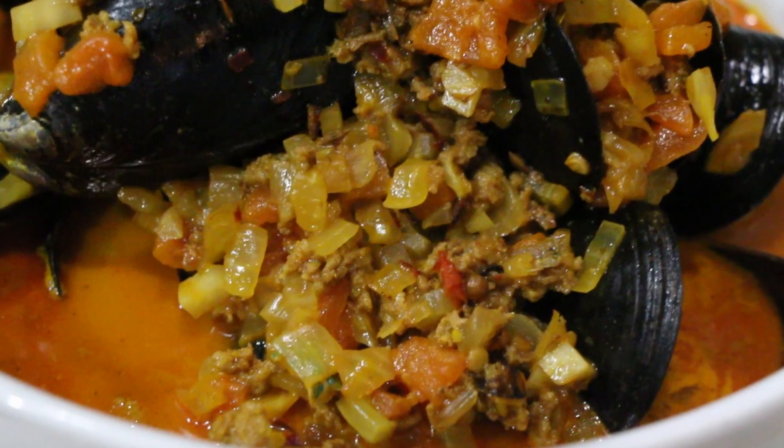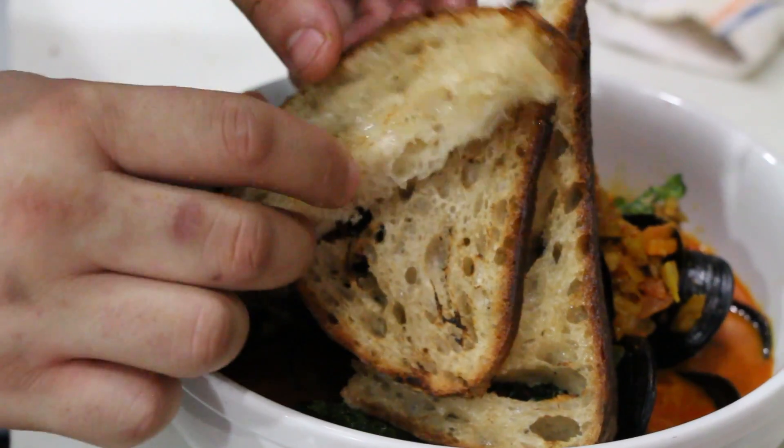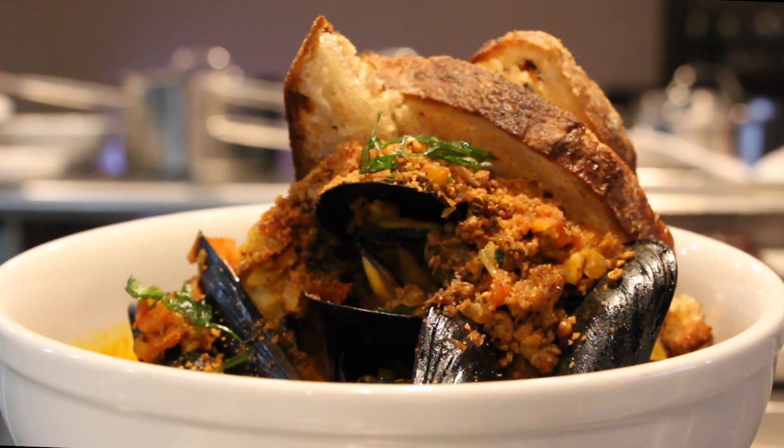Ready to plate up. Really nice chunks of tomato, onion, fennel and chorizo. Crispy garlic, crispy parsley. Saktabaker toast. Got that Latin flavor to it, but at the same time it's really American. It's a dish that you definitely need to come and try out. Here you go.